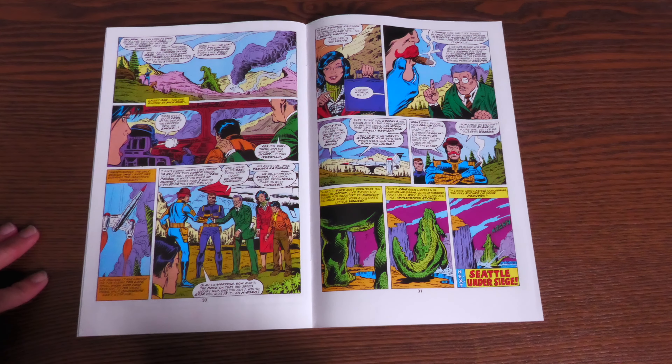Nick introduces the doctor, his assistant, and his grandson to Dugan, but the commander is not happy at all that he couldn't bring down Godzilla. In fact, he scoffs at the idea that Dr. Takiguchi could succeed where he failed. The doctor explains that he has a secret weapon, but you have to read the following issues to find out what it is.